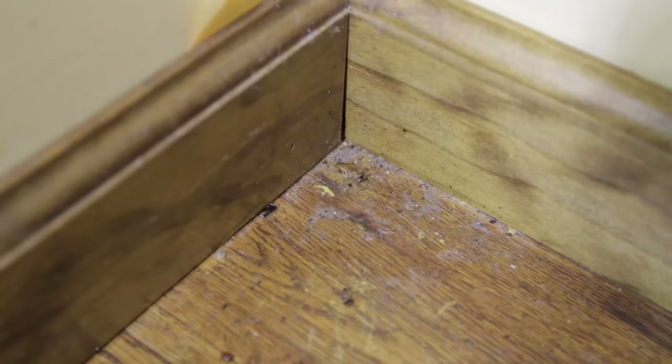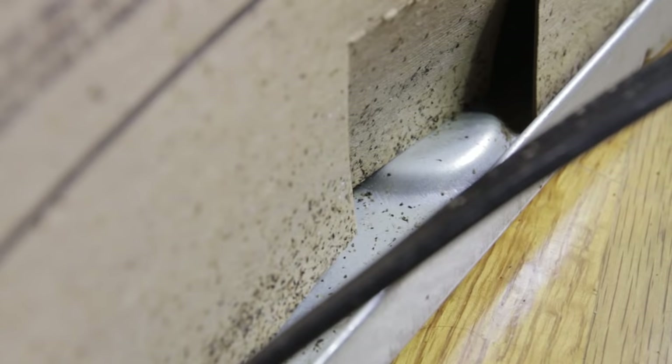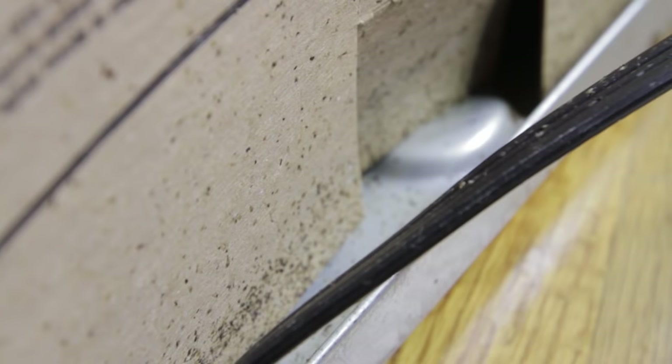Fecal droppings. Roach droppings will look like small piles of coffee grounds or black pepper, collected in the corners of drawers and under appliances. The quantity of visible feces is a good indicator of the level of infestation.